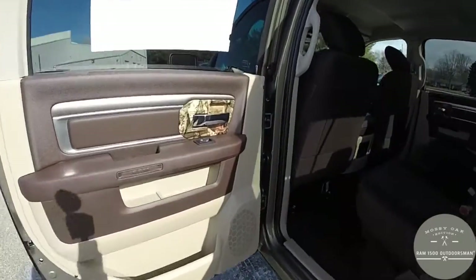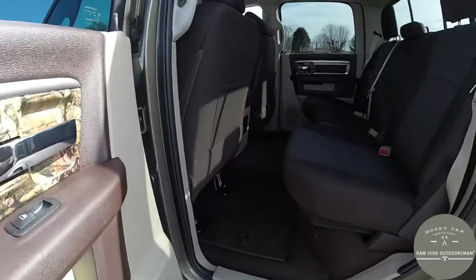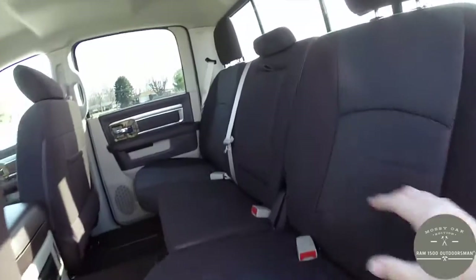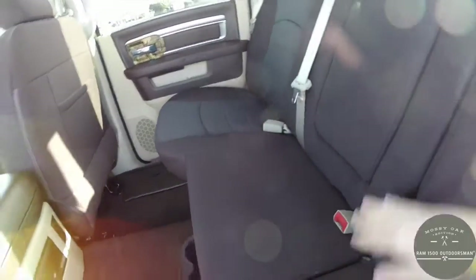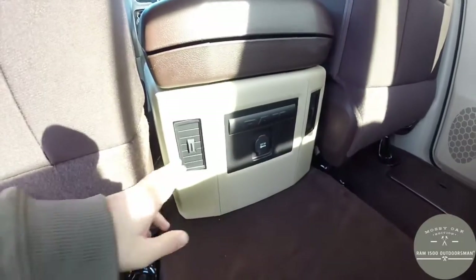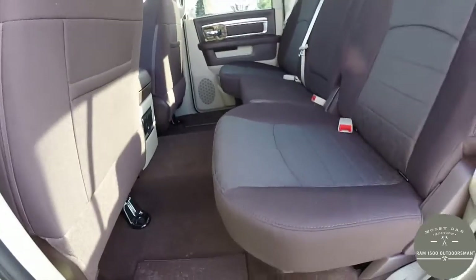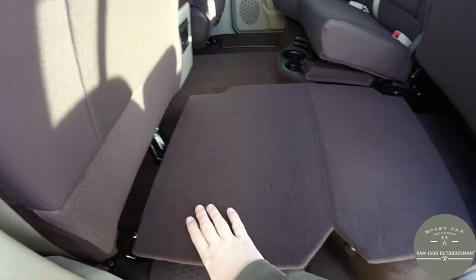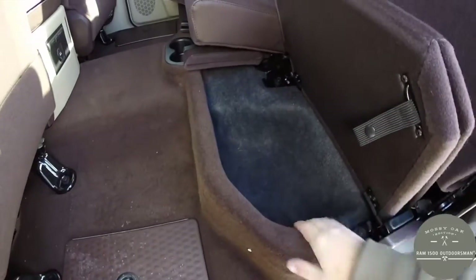Looking at the rear seat, the Mossy Oak Breakup pattern continues on the rear door trim as well. The rear seat fits three across with adjustable head restraints, and there's a fold-down center armrest with dual cup holders. There are also dual cup holders behind the front seats on the floor. Rear passengers have their own positional air vents and a 12-volt power point. The seats also fold up 60/40 split and feature a fold-out panel with a nice deep storage well underneath.